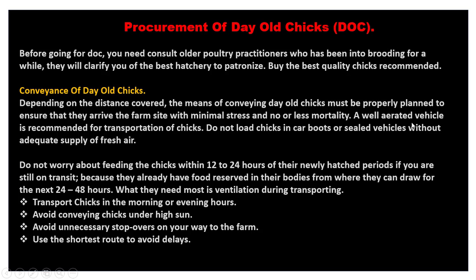A well-aerated vehicle is recommended for transportation of chicks. Do not load chicks in car boots or sealed vehicles without adequate supply of fresh air. If someone is bringing them for you, make sure you take adequate measures — do not load your day-old chicks in a car boot that will be completely closed unless you have a quality AC in your car.